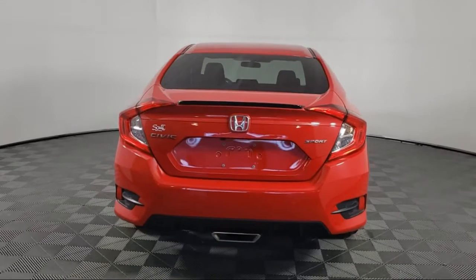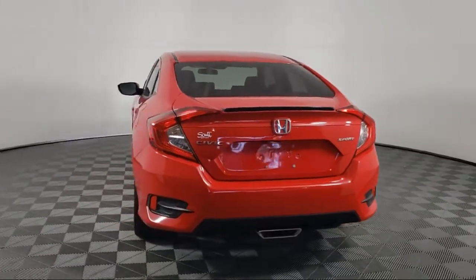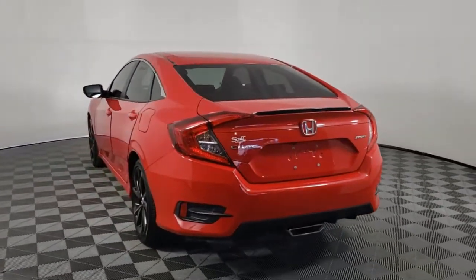It also features a rear spoiler, steering wheel controls, speed sensing steering, and has less than 40,000 miles on the odometer.